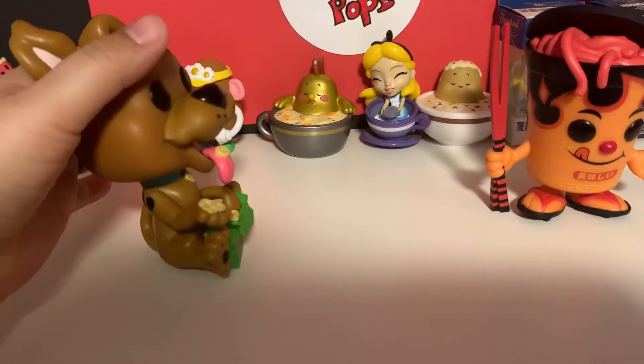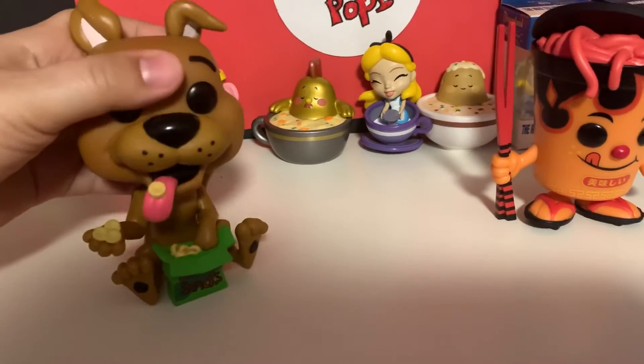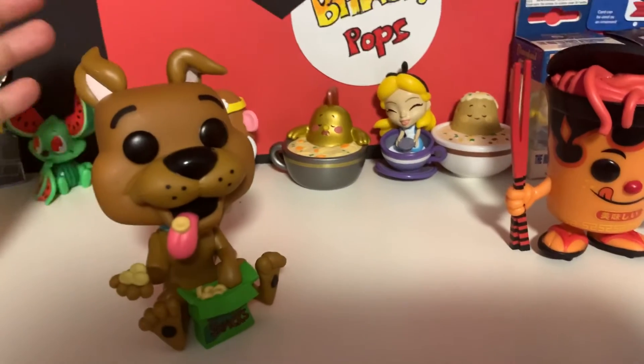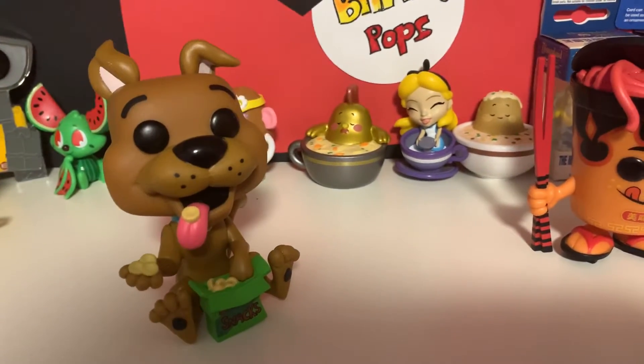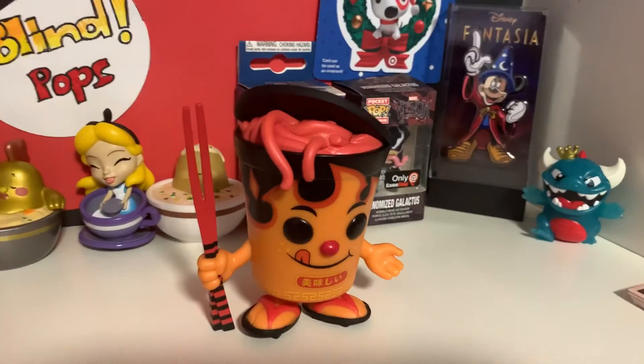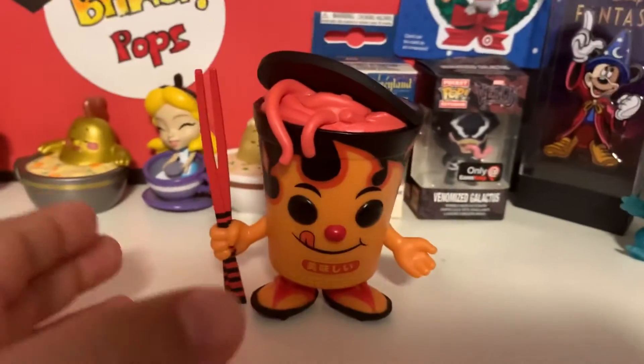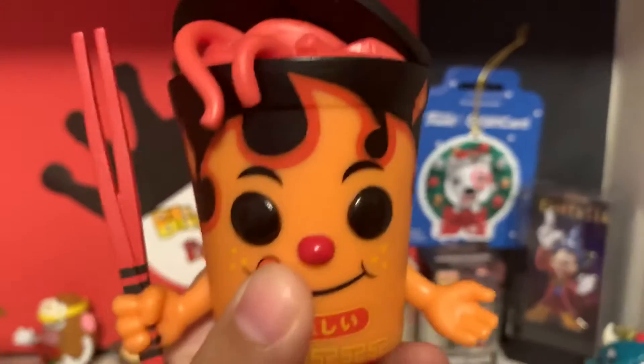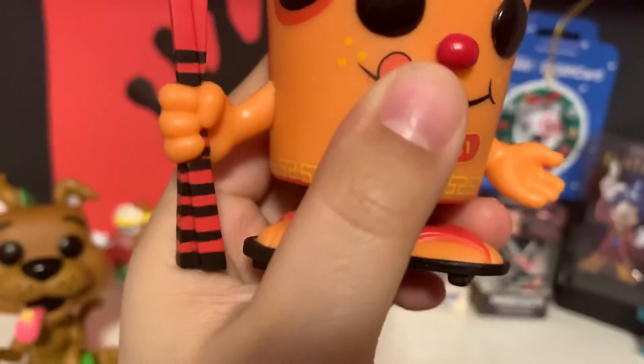I don't know why he doesn't want to sit. Maybe if I push him down a little bit — stay! And here is Oodles; it looks really cool. I would love to keep him out of the box, but then where do I put the box? I wouldn't want to throw it away.